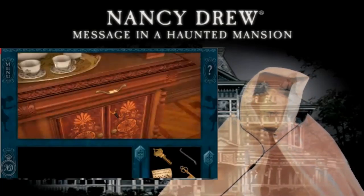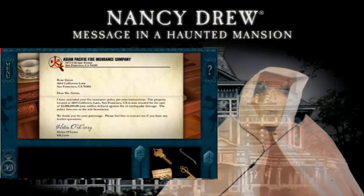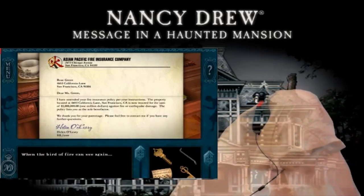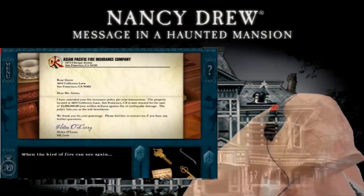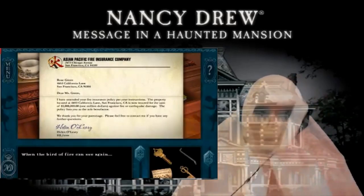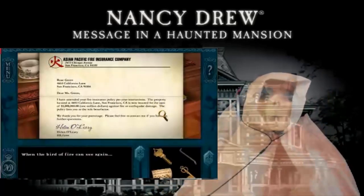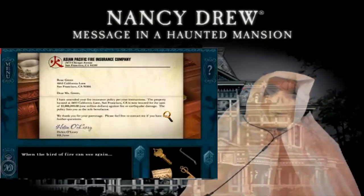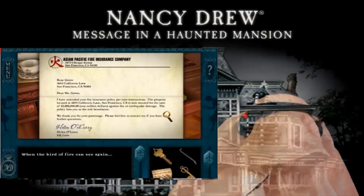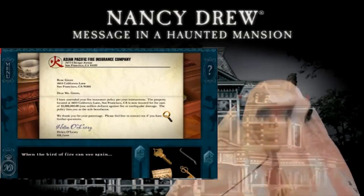Here we go. There's gotta be another symbol here. When the bird of fire can see again — the bird of fire is number six. Very good. It is as follows: the bird of fire. It is a triangle-like line, little tab on the right, and I spin it off like that. The bird of fire.